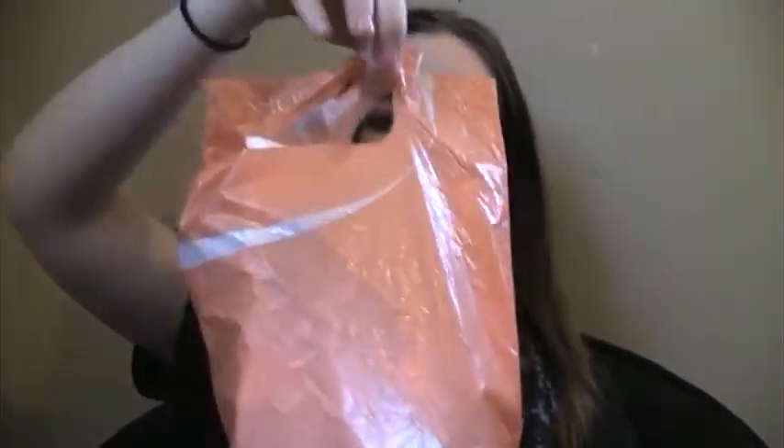Hi guys, today I am back to film my empties for the month. I managed to fill up an Ulta bag this month. I have quite a few and I have somewhere I have to be in about 20 minutes, so this is probably going to be a pretty quick video, but I'm going to go ahead and get started.